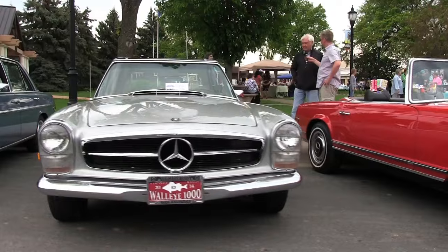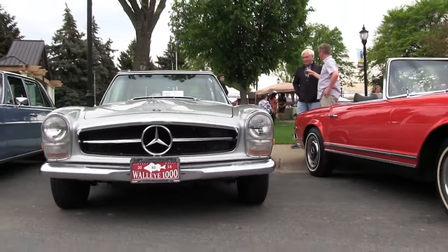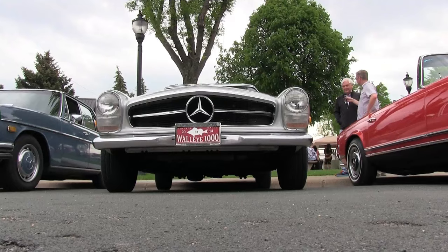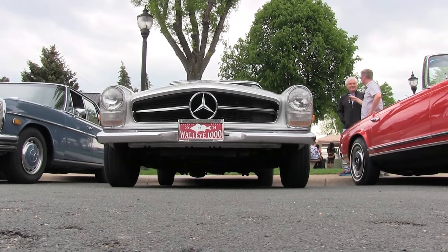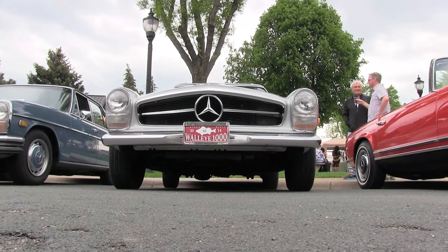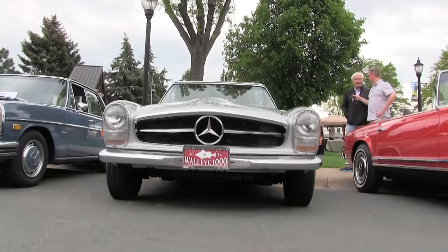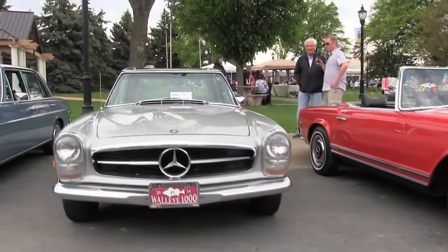We run right now mostly on the hard top. You have to be fairly serious about getting the hard top on and off — these are almost 100-pound hard tops. And I have no place in my condo to hang it up like most people do.